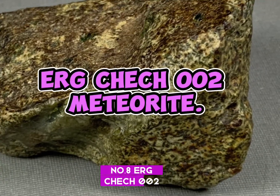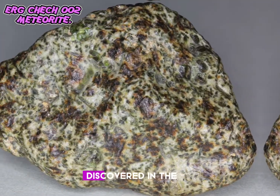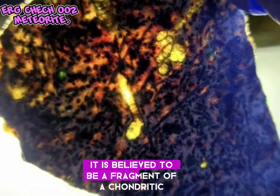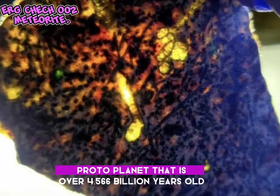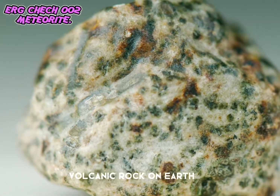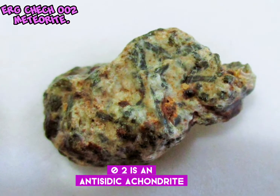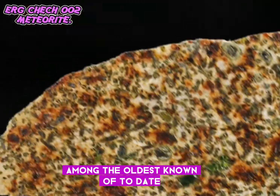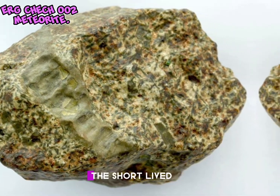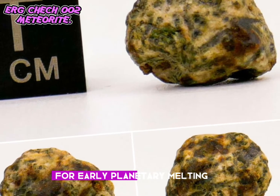Number 8: Erg Chech 002. The Erg Chech 002 meteorite is an ancient achondrite meteorite discovered in the Erg Chech region of the Sahara Desert in Algeria. It is believed to be a fragment of a chondritic protoplanet that is over 4.566 billion years old and is believed to be the oldest known volcanic rock on Earth. Erg Chech 002 is an ungrouped achondrite — a type of stony meteorite among the oldest known to date. Its numerous fragments contain distinctive large greenish crystals. The short-lived radionuclide aluminum-26 isotope was a major heat source for early planetary melting.